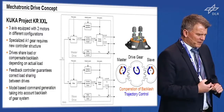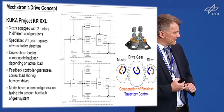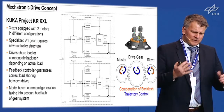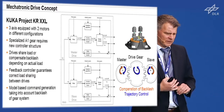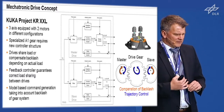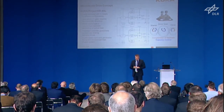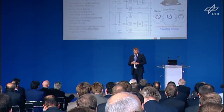We were prepared for that because at the same time we were working on a project called KRXXL — a robot supposed to be bigger than the KR500. We had configurations in mind where three axes are equipped with two motors in different configurations, and specialized gears in axis one as well. Similar control schemes had already been taken into account.